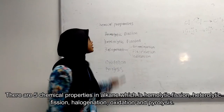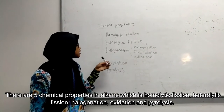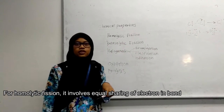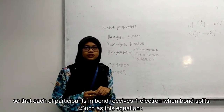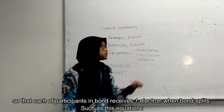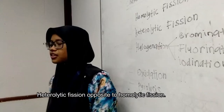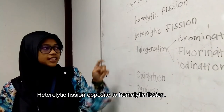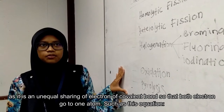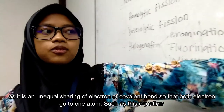There are five chemical properties of alkanes: homolytic fission, heterolytic fission, halogenation, oxidation, and pyrolysis. In homolytic fission, there is equal sharing of electrons in the bond, so that each participant receives one electron when the bond splits. Heterolytic fission is the opposite — it involves unequal sharing of electrons in a covalent bond, so that both electrons go to one atom.